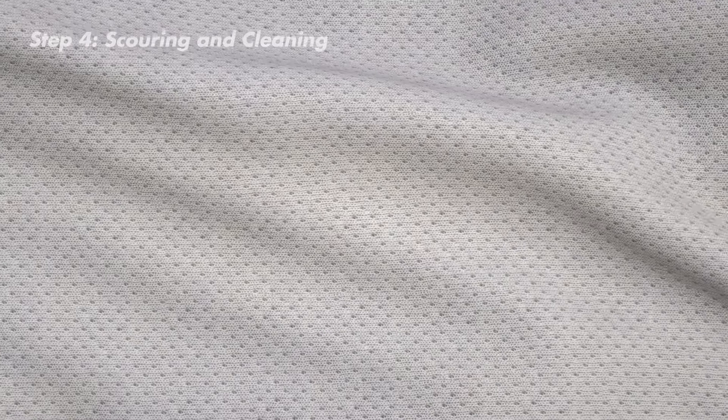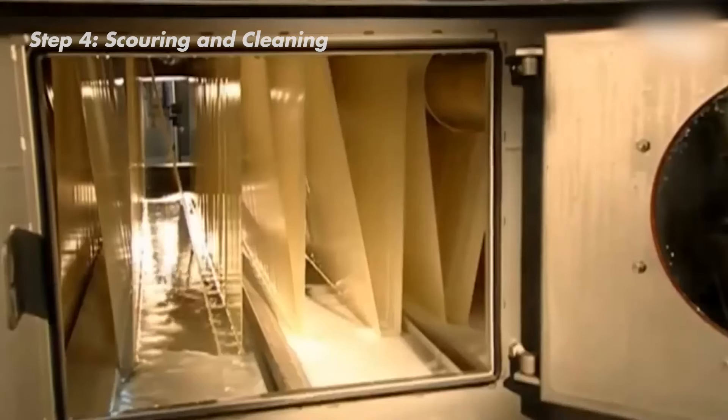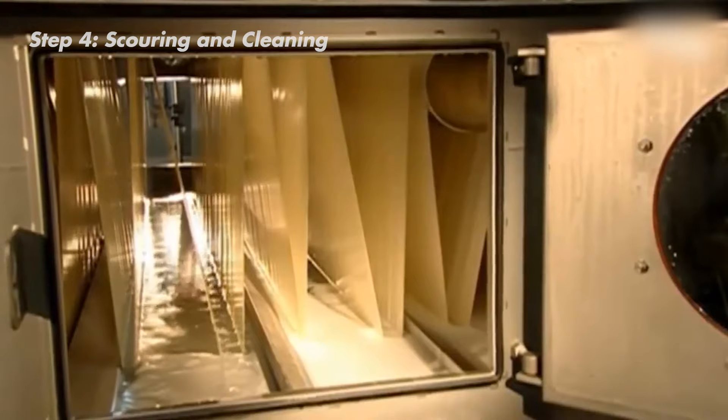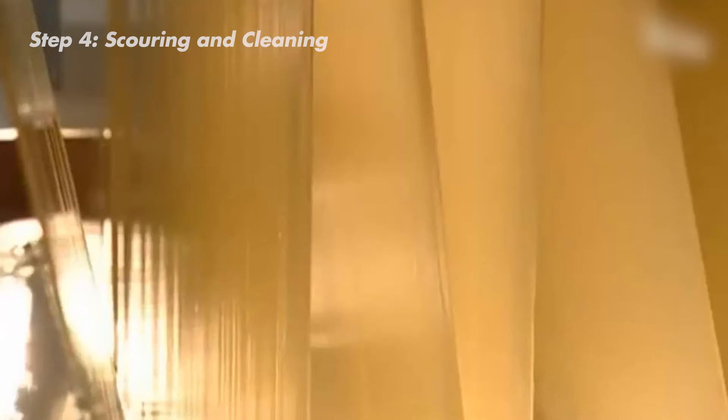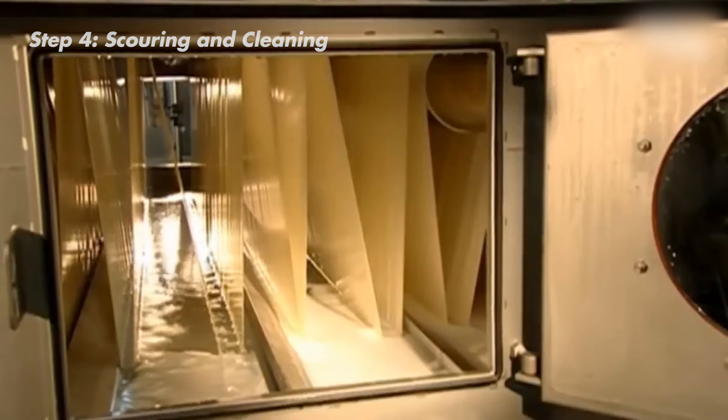A flawless fabric is ready after passing inspection. Now it heads to the scouring station for a good cleaning before it's processed further. A machine gently unwinds the fabric and guides it through a bunch of wash tanks, making sure every little bit gets squeaky clean.